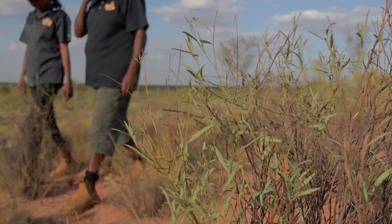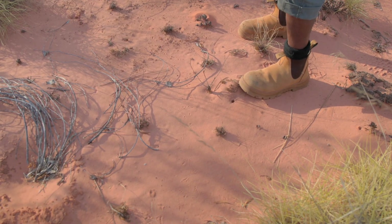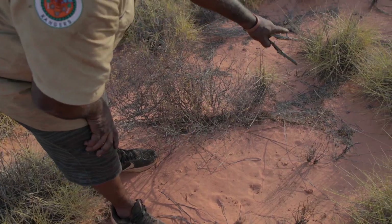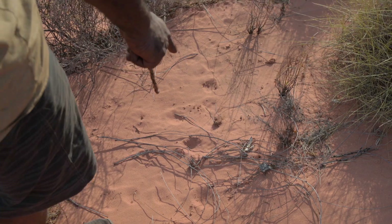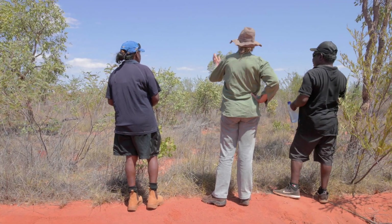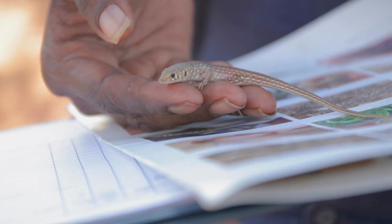I learnt from my mum. My mother used to take me out when I was a child. She taught me to follow the track. When we are out in the field, I teach younger rangers and teach them what I've been taught about tracking. I'll pass my knowledge down from what I've been taught from my elders. I would like to learn more from working with scientists and pass it down to my younger rangers.